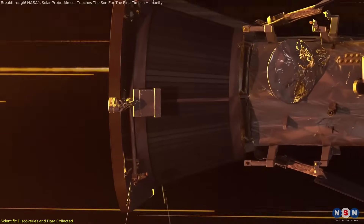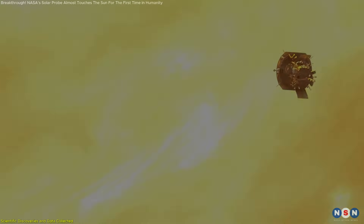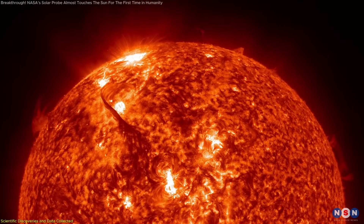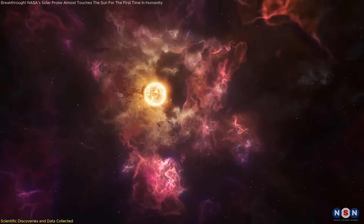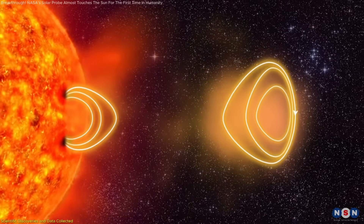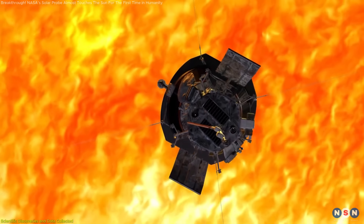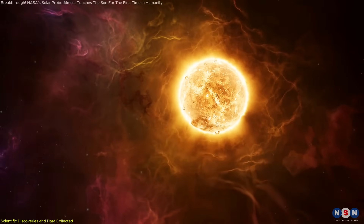One of the Parker Solar Probe's central missions is to unravel the mystery of why the sun's corona is millions of degrees hotter than its surface. The surface temperature hovers around 10,000 degrees Fahrenheit (5,500 degrees Celsius), while the corona inexplicably reaches millions of degrees. Understanding this phenomenon could redefine our knowledge of stellar physics. Another key focus is the solar wind — a stream of charged particles emanating from the sun. These particles, traveling at astonishing speeds, influence planetary atmospheres, interstellar space, and space weather. By traveling through the corona, the probe gathers direct measurements of these particles and their magnetic environments, providing insights into how the solar wind forms and accelerates.